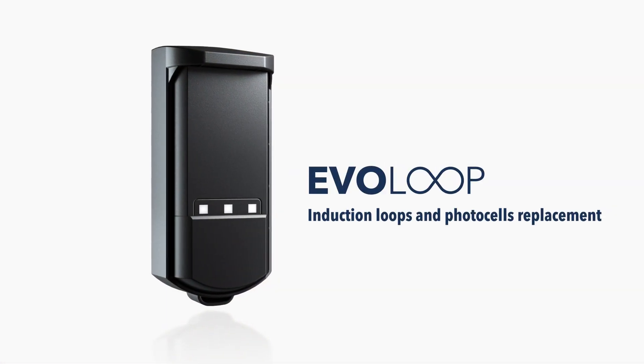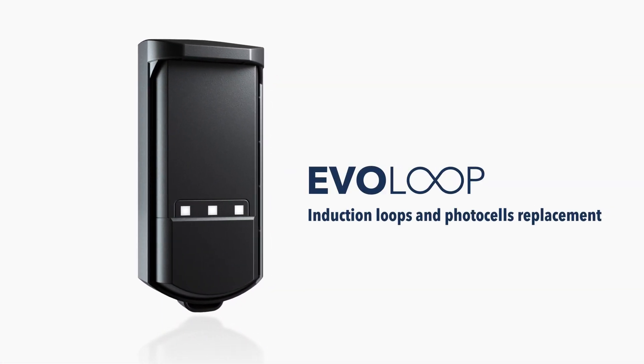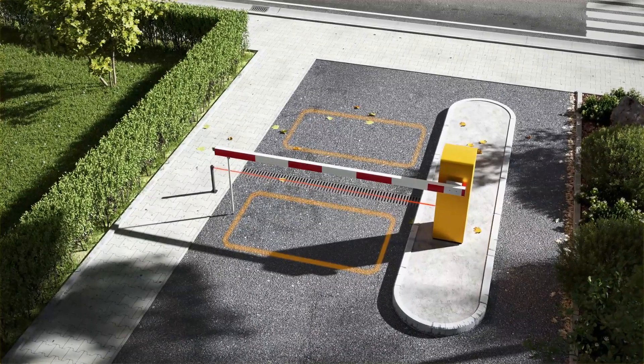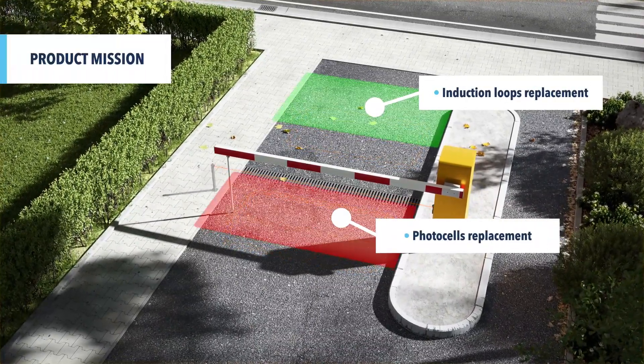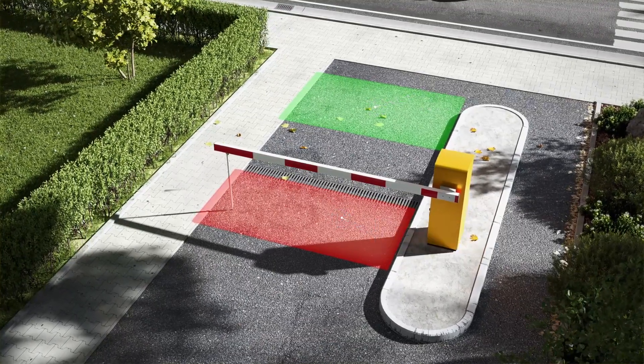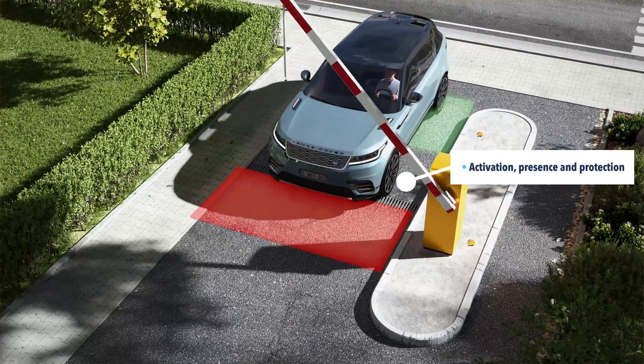The EvoLoop is the induction loops and photocells replacement for automatic barriers. Replace hard work with smart work. The flexible virtual loops trigger opening and closing of the barrier and activate ticketing and license plate recognition.